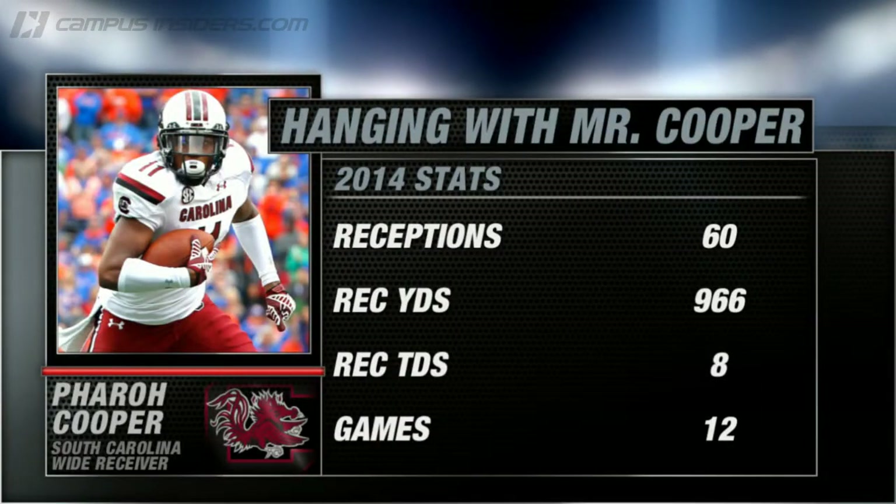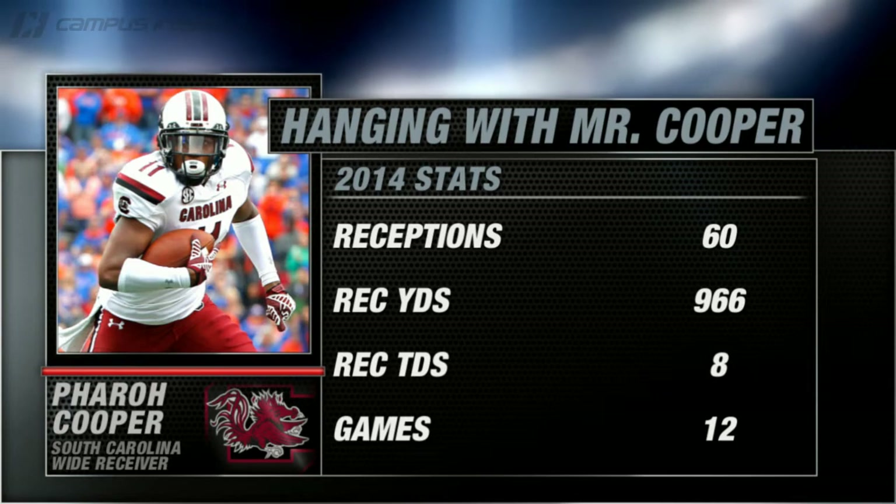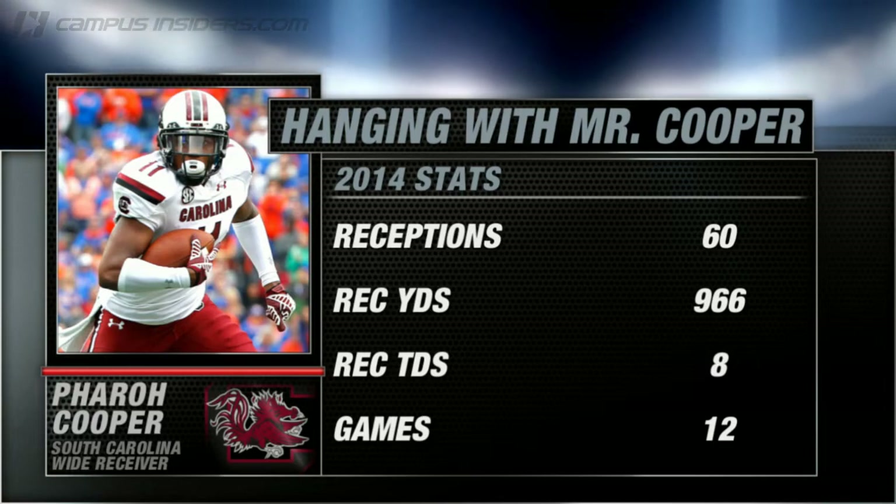Key contributor for South Carolina: wide receiver Farrell Cooper has big play potential and averaged 16 yards per catch during the season. Miami struggled at times defending the big play, especially the deep ball, so Cooper could have a huge game.